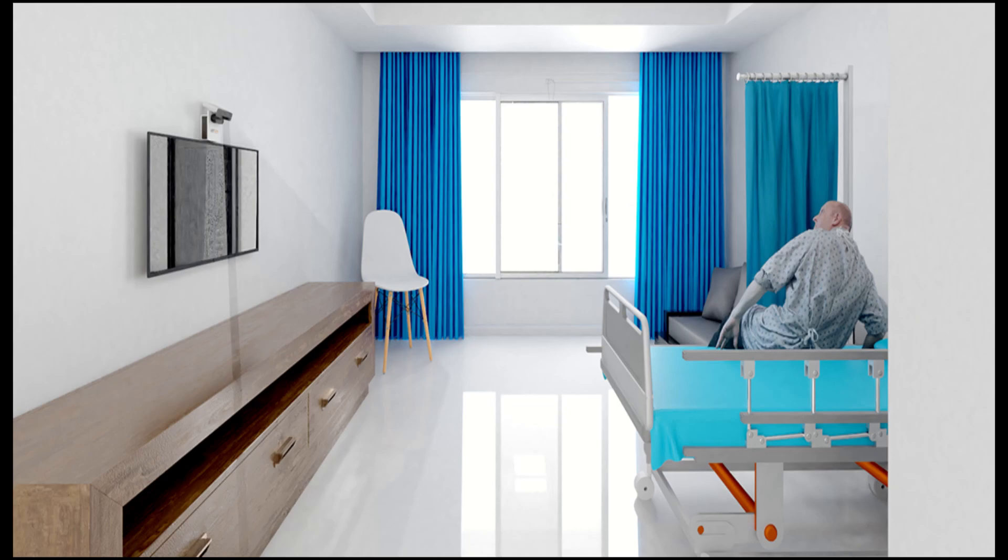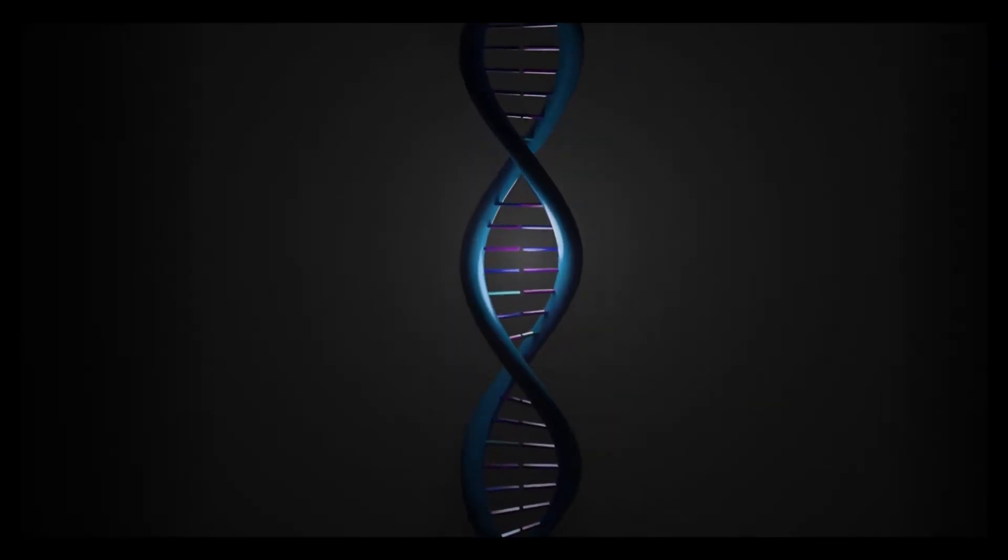Next, we have another patient monitoring device related to reducing patient falls — especially with older patients or patients who have had major surgery or injured limbs. It's made by a company called VirtuSense Technologies. It's another AI-powered device that uses depth sensors and an algorithm.